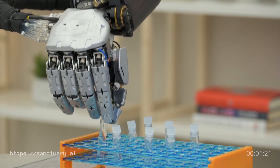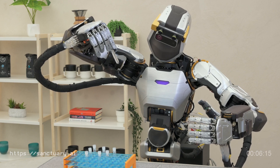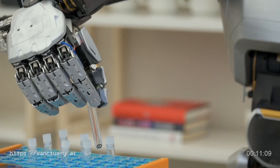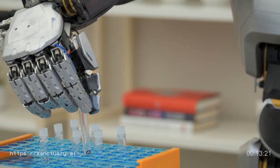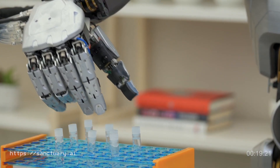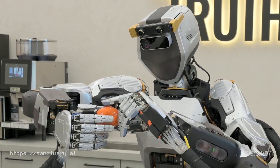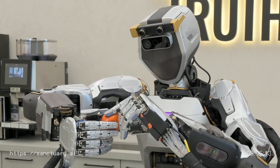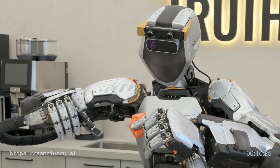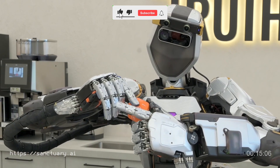What's truly impressive? Phoenix can learn new tasks in just 24 hours, thanks to its dexterous hands featuring 20 degrees of movement and cutting-edge haptic technology. This allows Phoenix to perform tasks with the sensitivity and precision of human touch. From retail operations like picking, packing, labeling, and even folding clothes, Phoenix has successfully completed over 110 tasks. Sanctuary AI isn't just creating robots — they're sculpting the future workforce to tackle labor shortages and enhance job safety and efficiency.